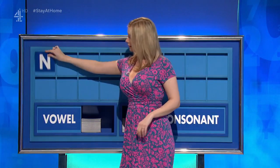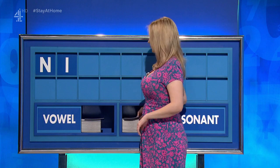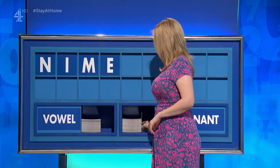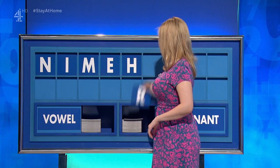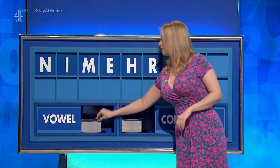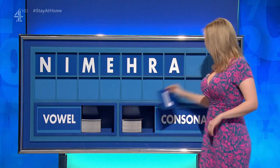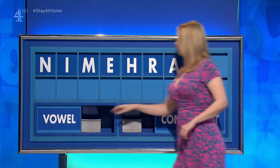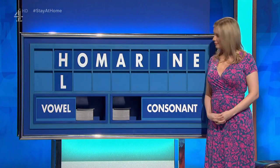Thank you, David. N. And a vowel. I. And a consonant, please. M. And a vowel. E. And a consonant. H. And another consonant. R. And a vowel. A. And a consonant. L. And a final vowel, please. A final O. There were a couple of... APPLAUSE.